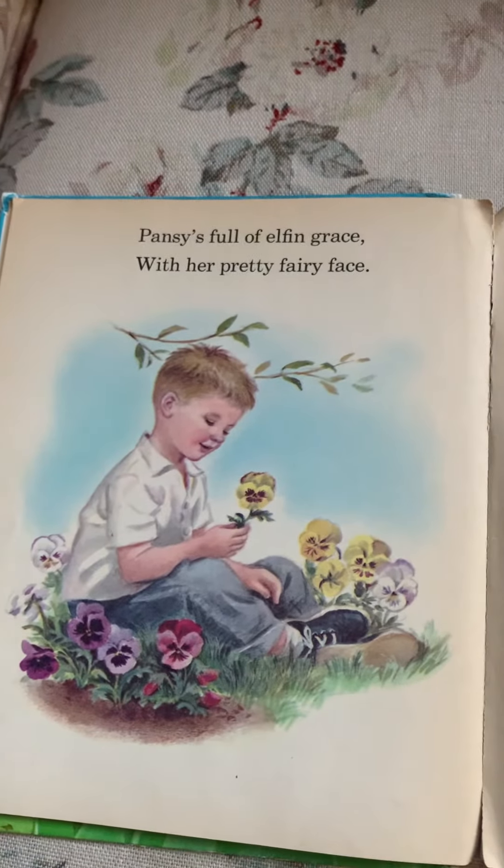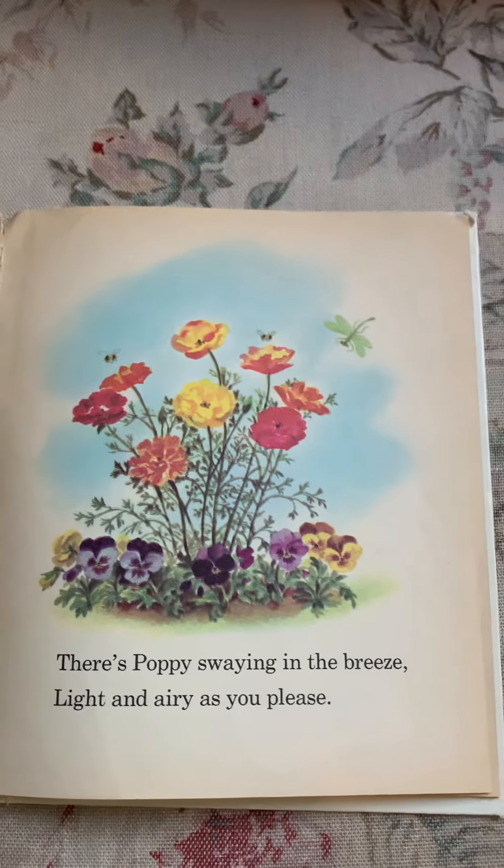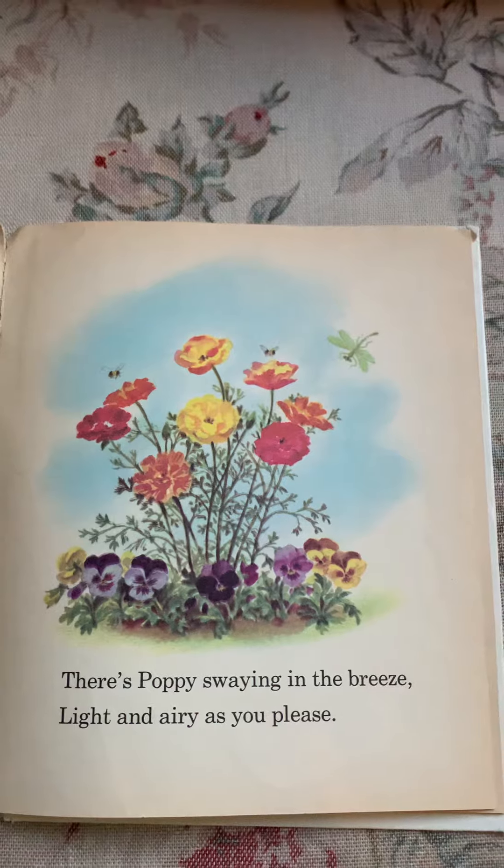Pansies, full of elfin grace, with her pretty fairy face. There's poppies swaying in the breeze, light and airy as you please.